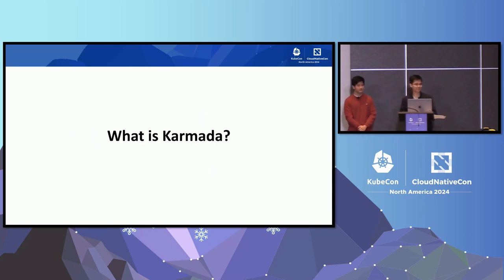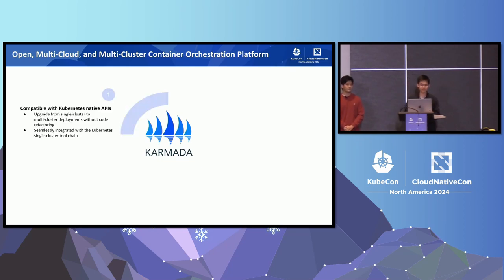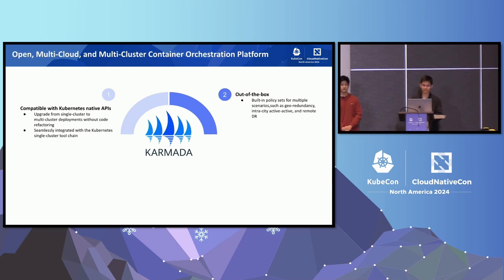So what is Karmada? Karmada is a multi-cluster and multi-cloud Kubernetes management system designed to provide scalable container resource pools, enabling developers to use multiple clouds and multiple clusters as similarly as using a single Kubernetes cluster. This platform enables the deployment of workloads from a single cluster to multiple clusters without requiring any code refactoring. It also integrates the Kubernetes toolchain without any loss of functionality, and offers out-of-the-box capabilities with built-in policy sets for various multi-cluster scenarios such as cross-region, active-active, and remote disaster recovery.